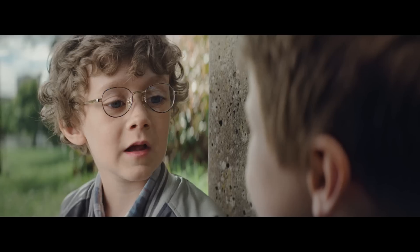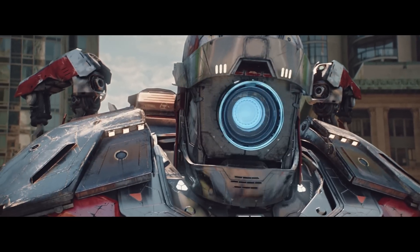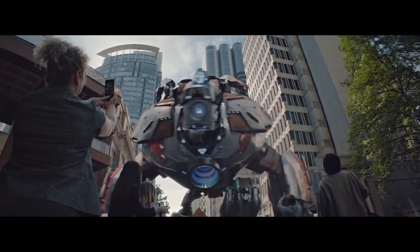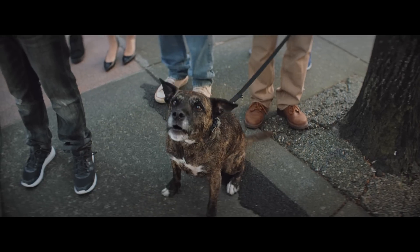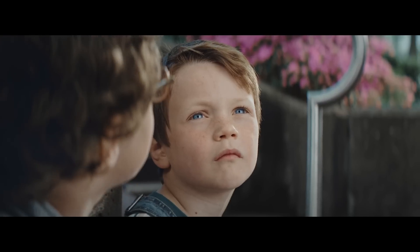Oh, and you know what? It has a spy eye. Wow. It swallows up every sound. And I kind of wish I could have it in my room too, so I wouldn't have to hear my sister.